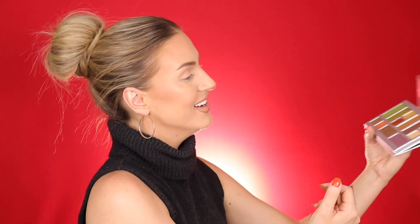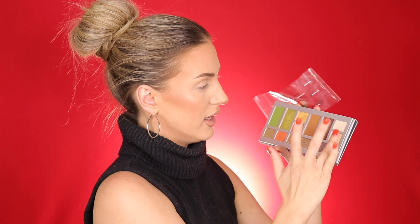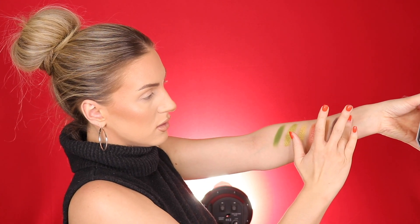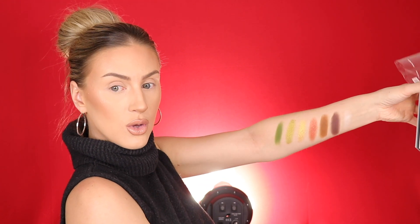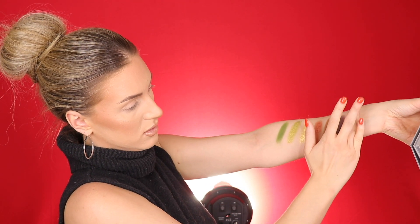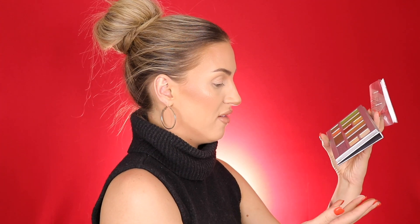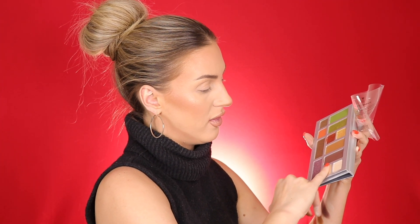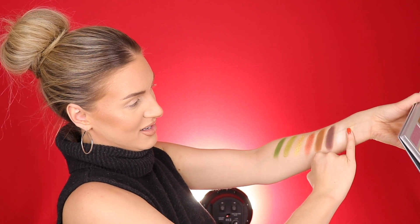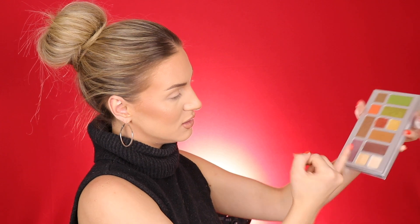I just wish the two complemented each other a little more, but it doesn't really matter. White Rice is going to be a really pretty inner corner highlight or brow bone highlight — it might even work as a highlight on really fair skin tones. Gorgeous. Brown Rice is similarly a really pretty highlight, but this one could be a really pretty highlight on deeper skin tones as well. Oh, that is so nice and pretty.